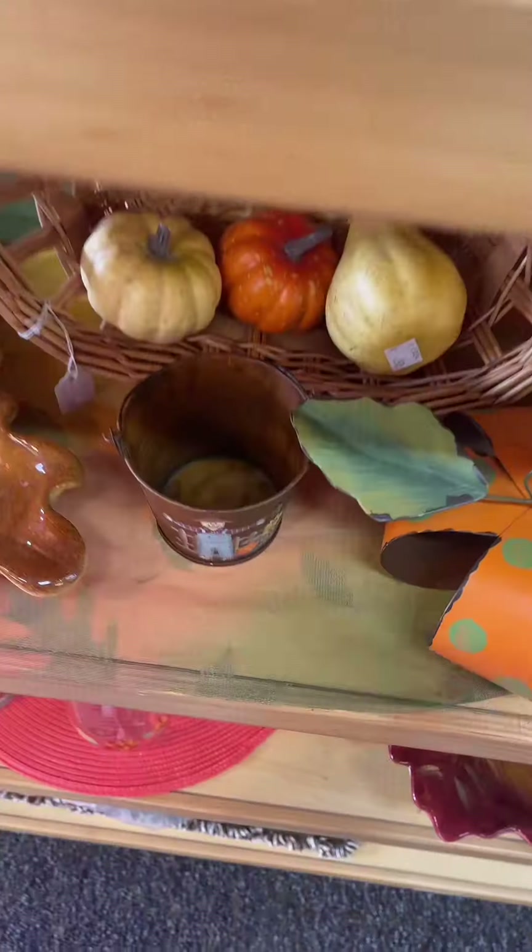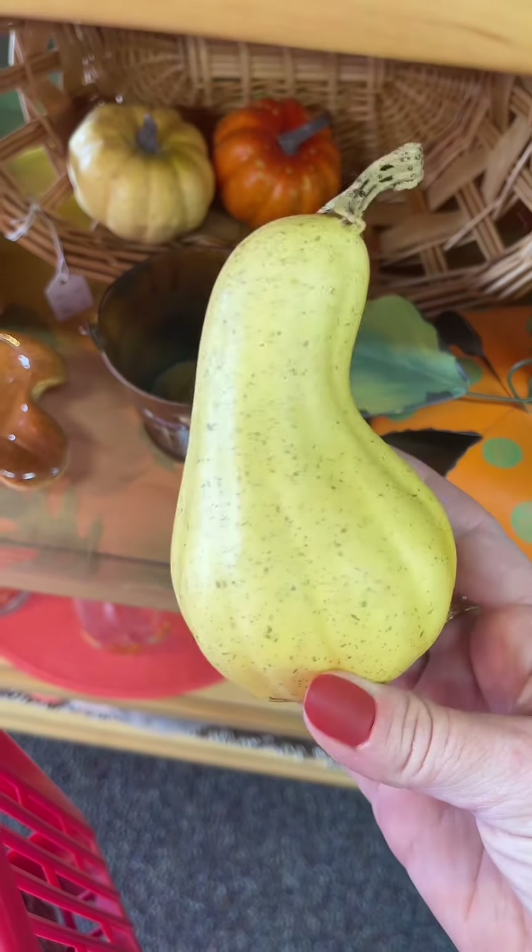I found some more acorns and I ended up actually putting two of them back later on, but for now I had them in the cart. I have a large basket for my front porch that my gourds don't completely fill, and so I decided to go ahead and grab a couple to fill that basket up.